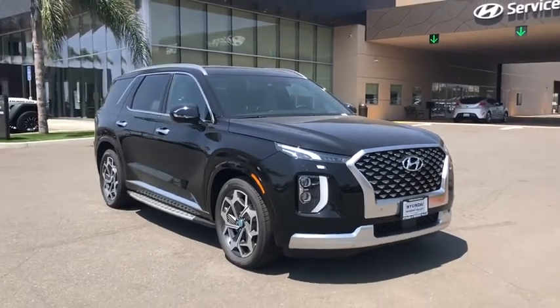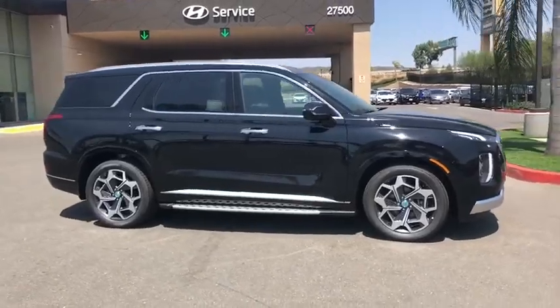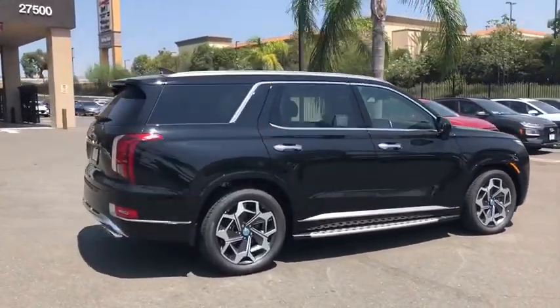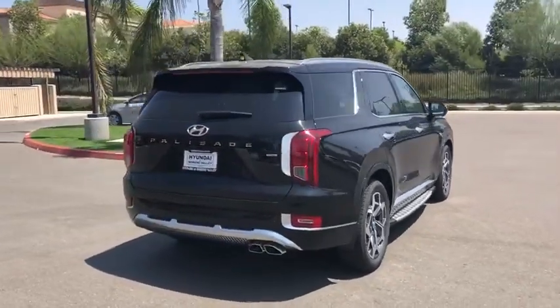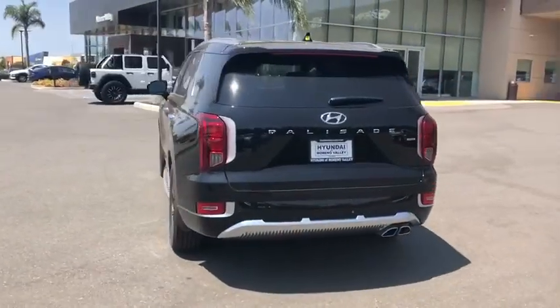You are going to love the 2020 Hyundai Palisade. The Hyundai Palisade includes loads of interior room, third row seating, and a stylish exterior. Throw in all the additional technology features and your family will be thrilled to ride around in style.